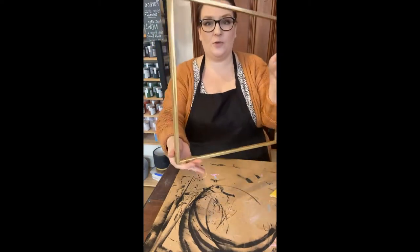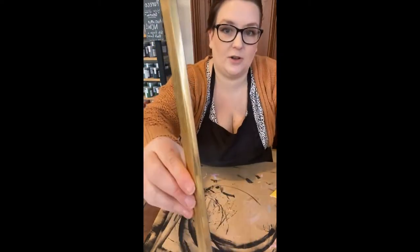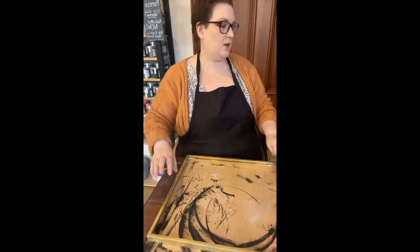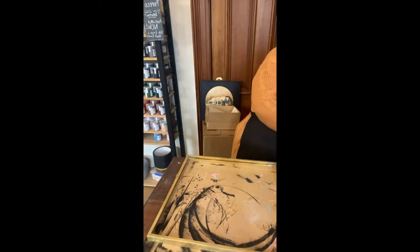Looking pretty good. So we've just scratched it up. I don't know how well you can see it — it's just enough. We're not removing the shine or anything like that, it's just enough to rough up what we've got.